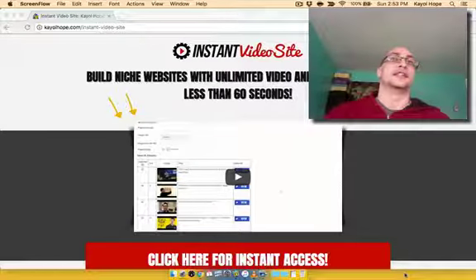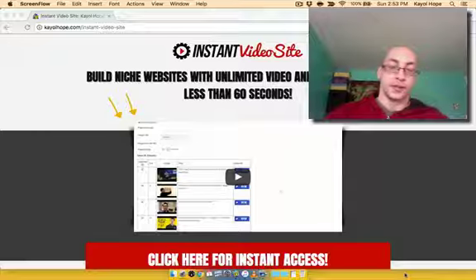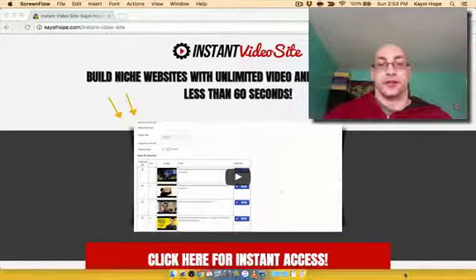Instant Video Site is a powerful WordPress plugin that allows you to build niche sites with unlimited video and text content in them, which is exactly what Google picks up and looks for. And you can build these out within 60 seconds.